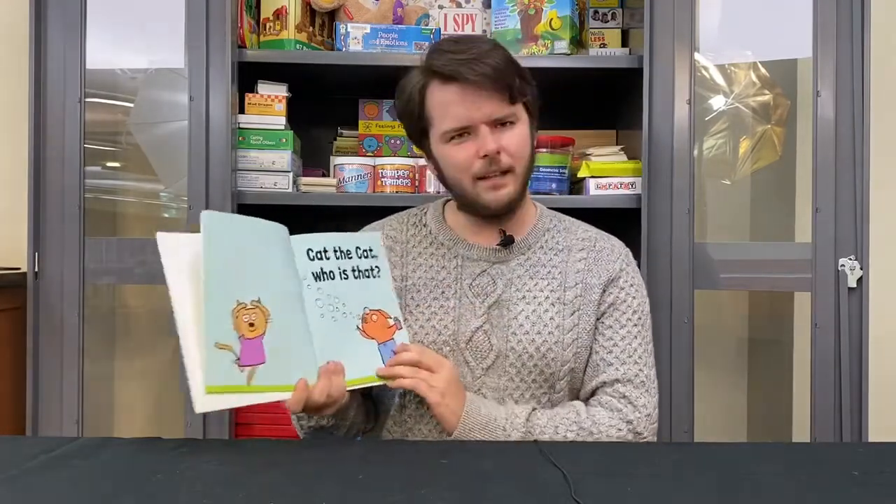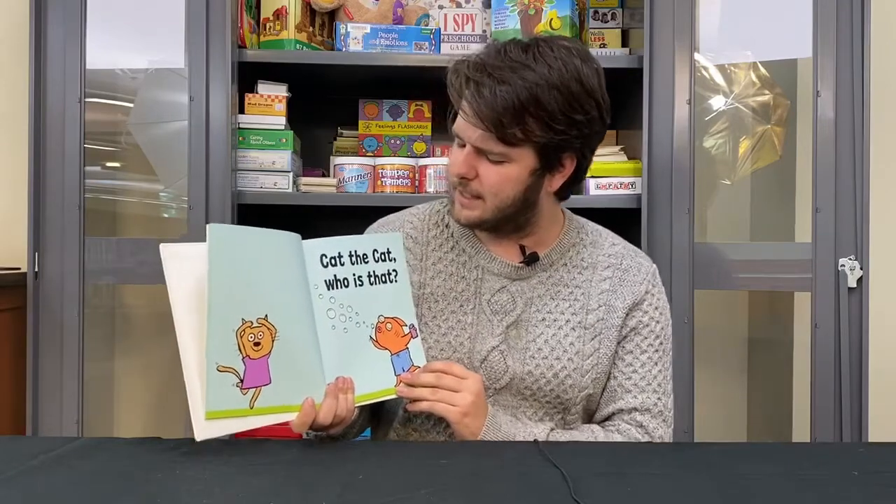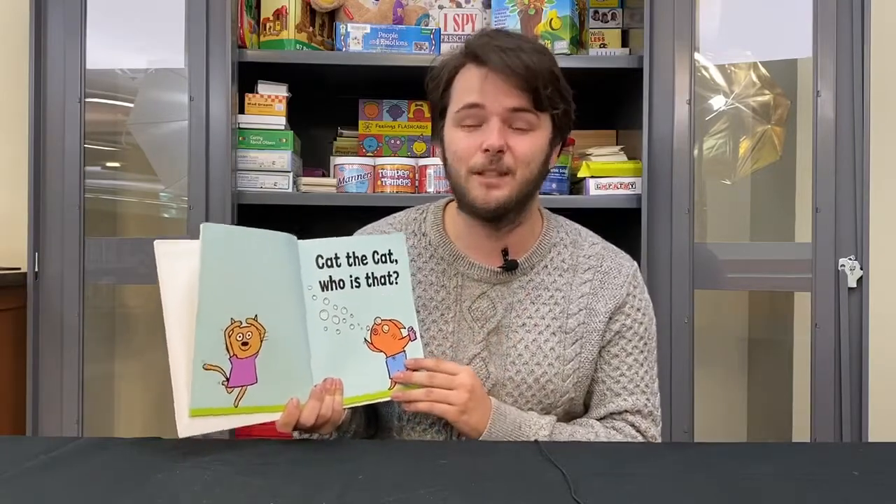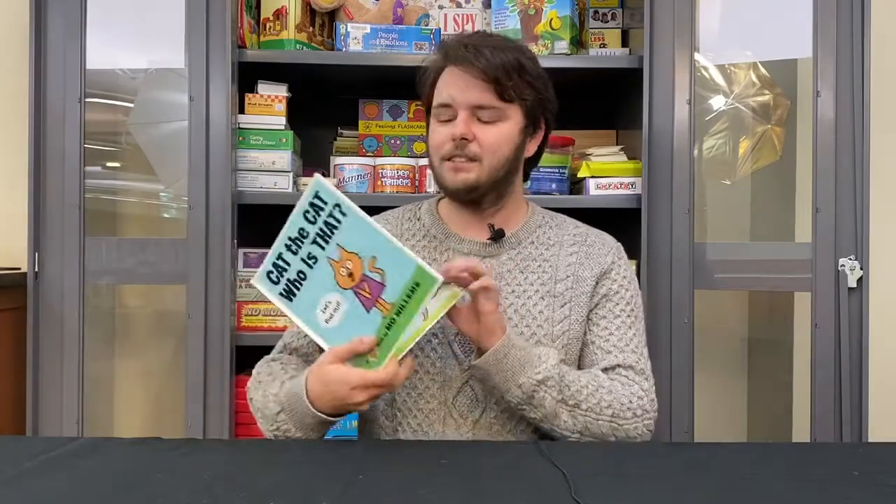Also, the repetitiveness of this book — it says 'cat, cat, who is that' multiple times throughout. This repetitiveness helps your child retain new information. Doing this exercise will help your child form two- to four-word sentences, which is the developmental milestone they should be reaching at this point.